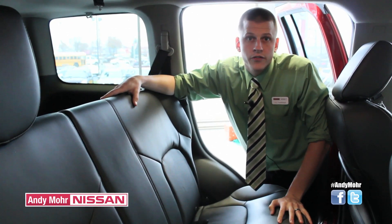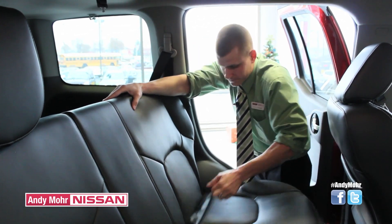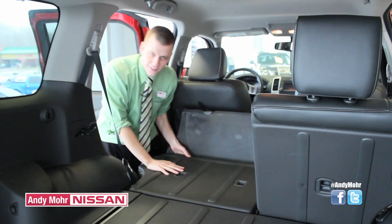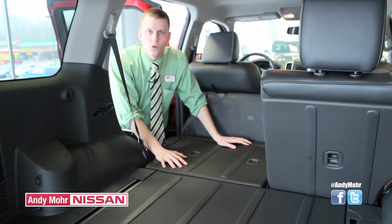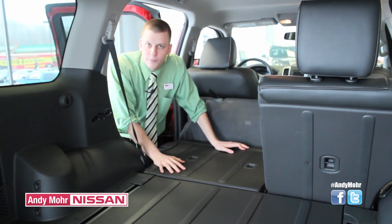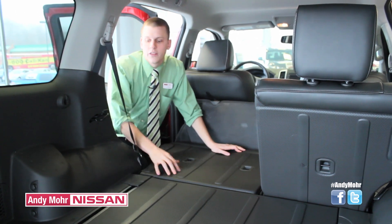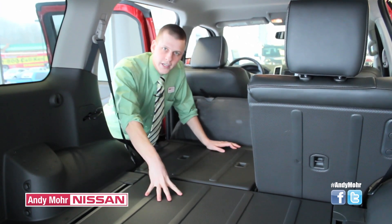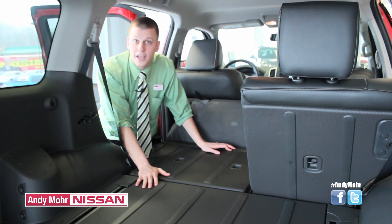The 2015 Nissan Xterra seats five comfortably, but is very flexible with the rear fold-down seats. With the rear fold-down seat and the Utilitrack cargo system working in conjunction, they help maintain and hold any equipment you might throw in here — whether it be a drum set, a bicycle, or any appliance you might think of. These systems work together to tie it down and keep it in place, with a protective layer that guards against mud, dirt, or maybe the occasional pet.